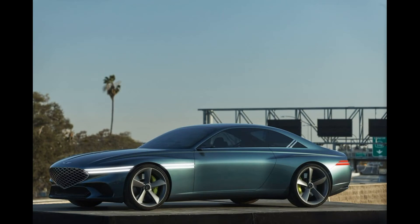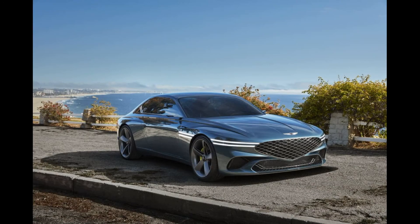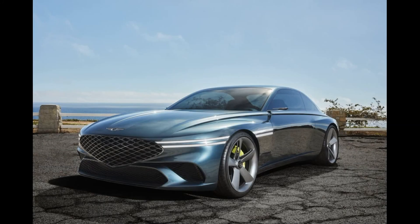A fantasy on the same theme was the HIKI-16 Vision G 2015 concept. The serial two-door G will appear by 2022.